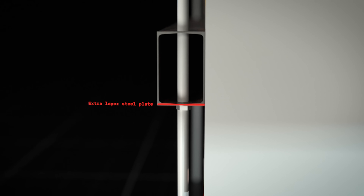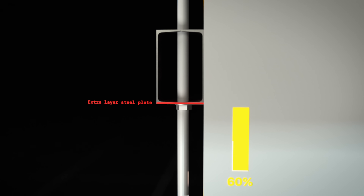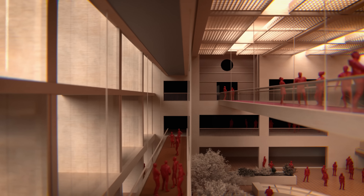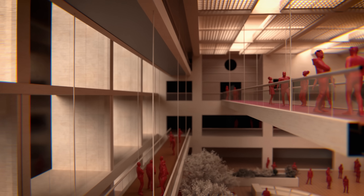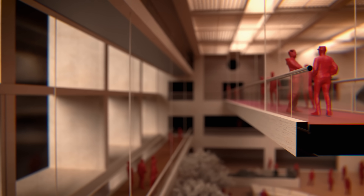Even as originally proposed, this detail was already pushing the limits — it was only 60% of the strength required by code. But because safety margins are built into most structural guidelines, it might still have eked by if it had been executed exactly as originally planned. So why did it fail? Because it got a lot worse.